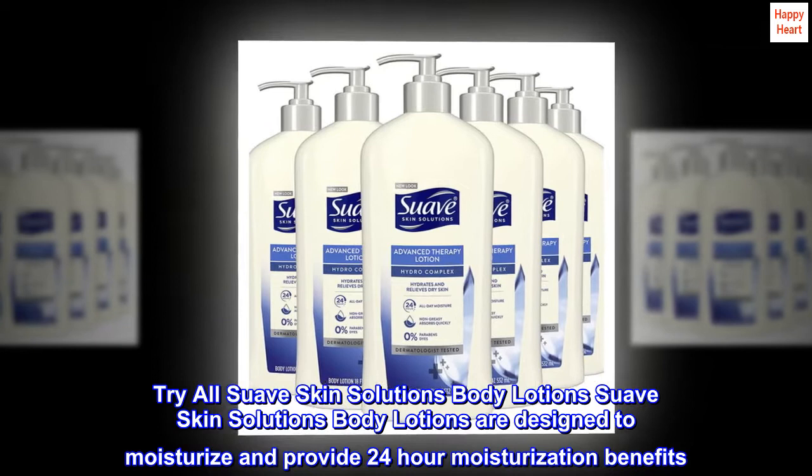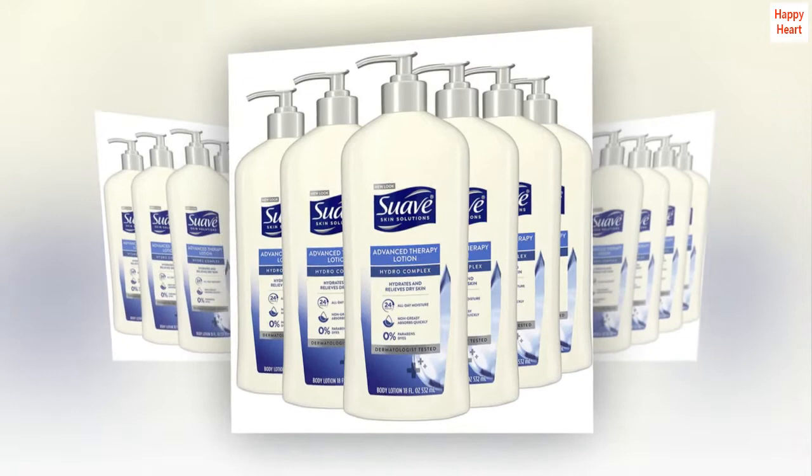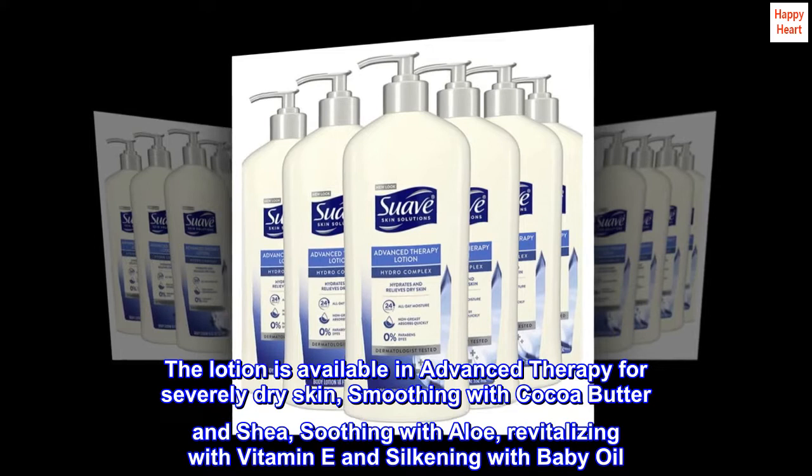Try all Suave Skin Solutions Body Lotions, designed to moisturize and provide 24-hour moisturization benefits. Choose from the wide range of products depending on your skin needs. The lotion is available in Advanced Therapy for severely dry skin, smoothing with cocoa butter and shea, soothing with aloe, revitalizing with vitamin E, and silkening with baby oil.